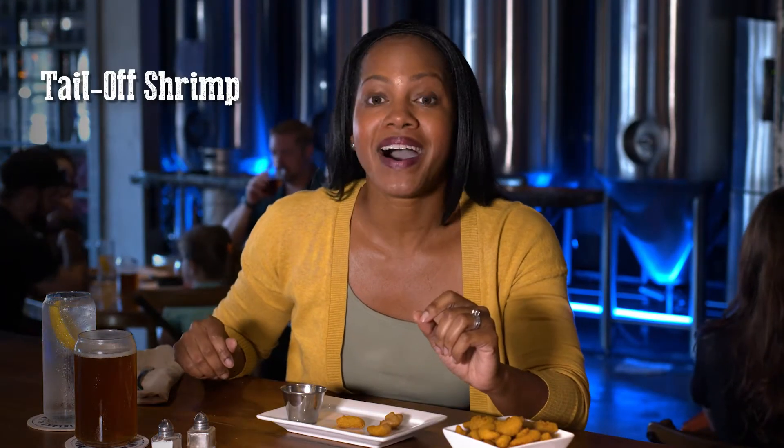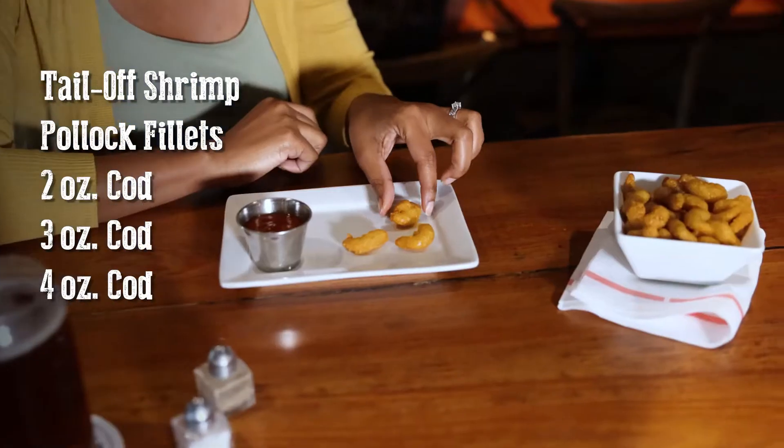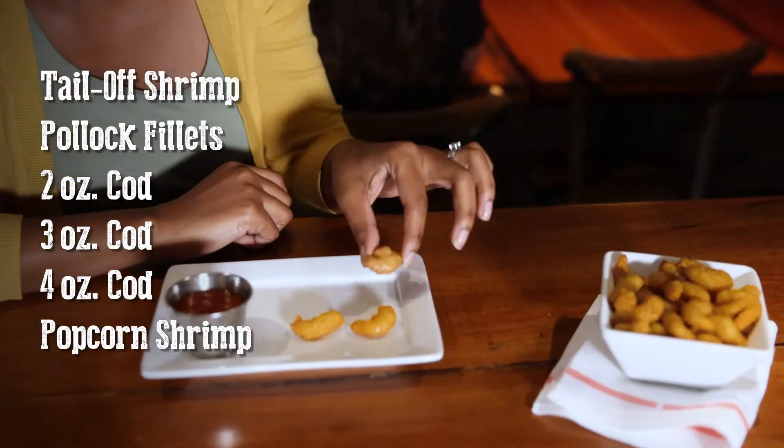I'm pretty excited about trying this one out today. Over the past three years, King and Prince Seafood has already successfully launched lots of awesome craft beer batter seafood items such as tail off shrimp, pollock filets, the two, three and four ounce cod, and these cute little popcorn shrimp. All of these products fit right into a restaurant and bar like this one, with a crispy batter made with Sam Adams Boston Lager — and I've had all of them, so I know a little of what to expect already.